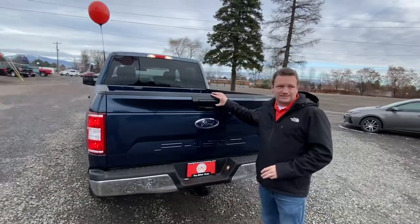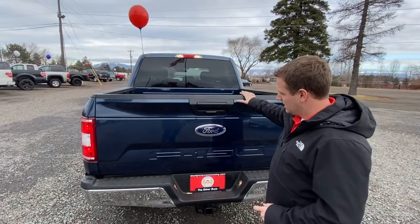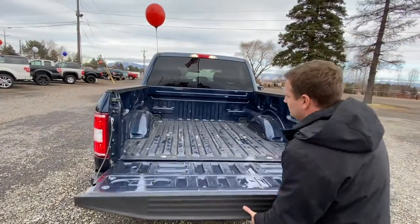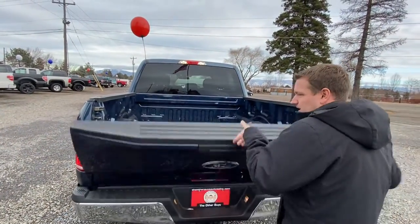Out back, this has got an electronic locking tailgate. Every time you lock the doors, the tailgate's going to lock too. Backup camera. Trailer tow package. Short bed. Easy to park. Fun to drive.